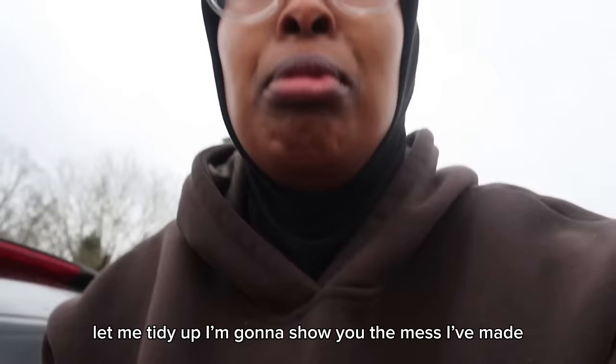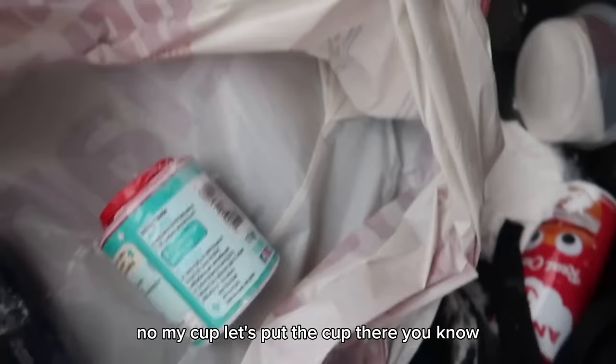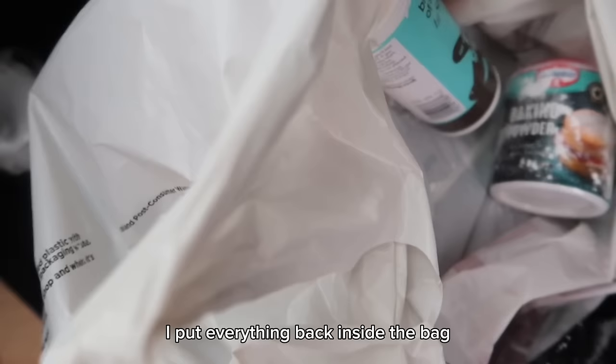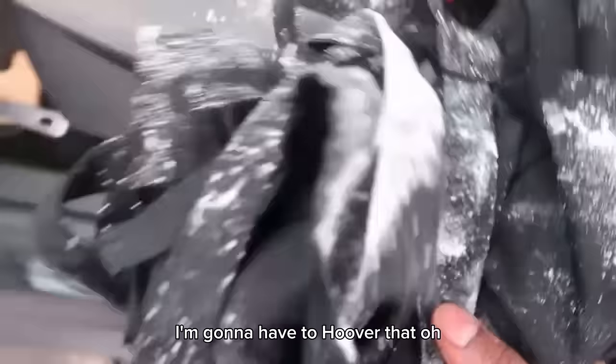Let me tidy up — I'm going to show you guys the mess I've made. How can this spill everywhere? Not on my cup! You know, it's kind of hard having a car. Oh, this is our sugar — we forgot to add sugar to our food! This is the flour. This is how I pack things up — I put everything back inside a bag. I'm going to have to hoover that. Oh, I'm supposed to wear my apron!